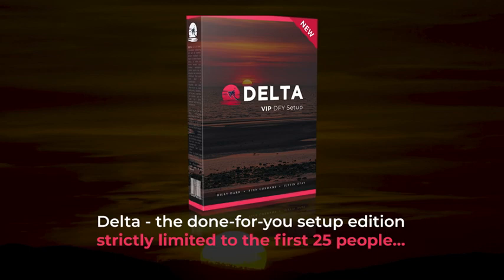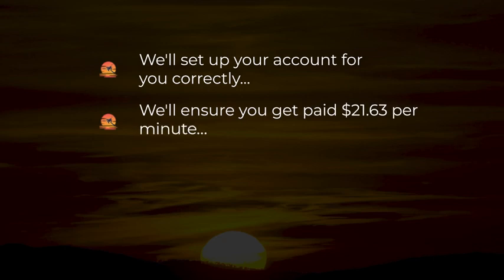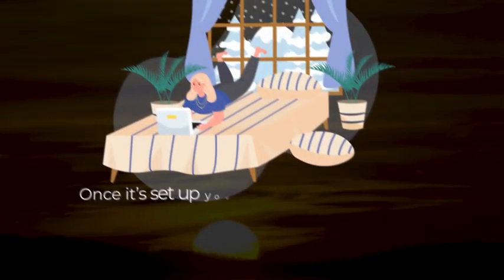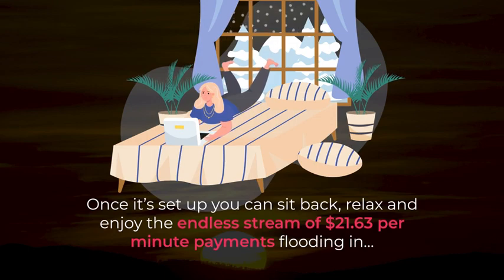Here's what's in it for you. We'll set up your account for you correctly. We'll ensure you get paid $21.63 per minute. You'll be able to save $1,700 on the setup — save time, money, and frustration by having us set it all up for you. Once it's set up, you can sit back, relax, and enjoy the endless stream of $21.63 per minute payments flooding in.